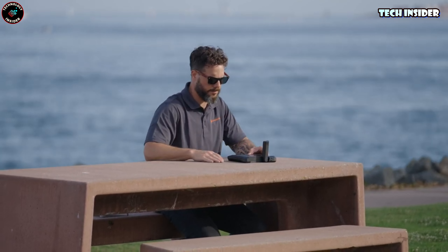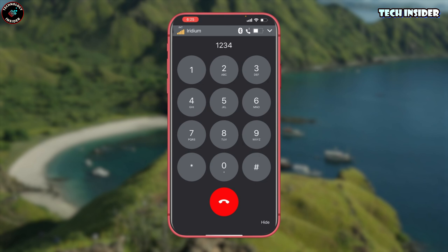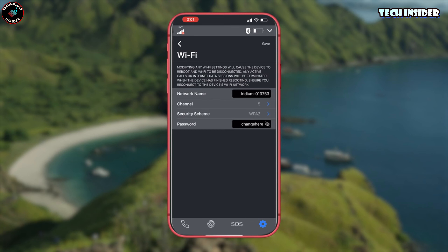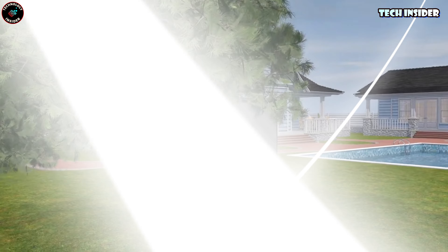The internet speed from Iridium Go isn't lightning fast — 22 kilobits per second for sending and 88 kilobits per second for receiving. But once you register, you'll have access to the International Emergency Response Coordination Center 24/7. The terminal itself weighs just 1.2 kg, making it perfect for hikes or business trips.